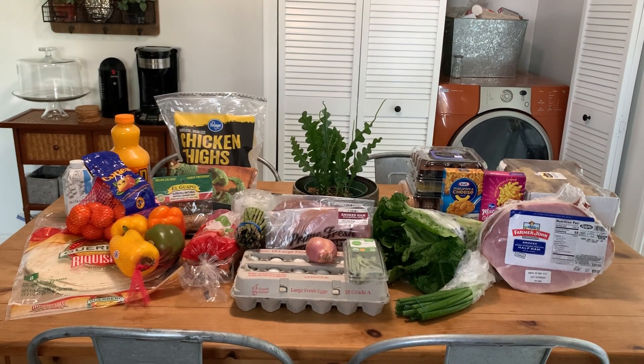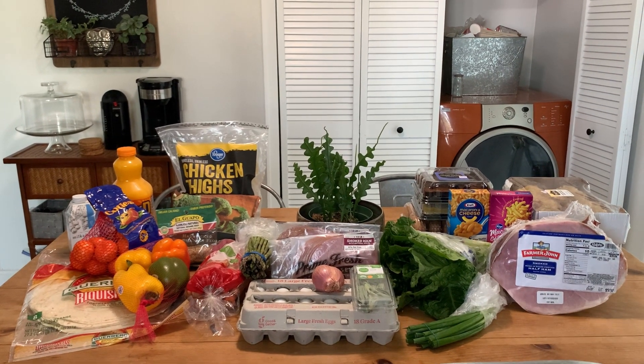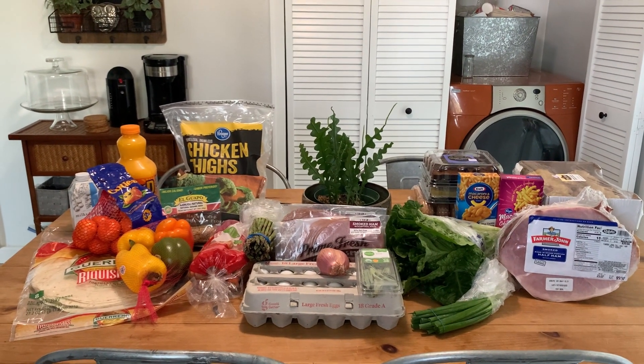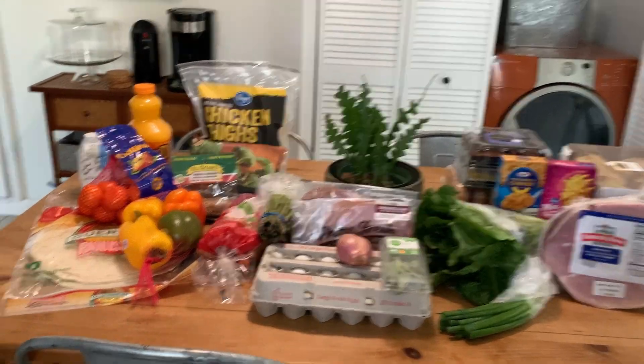Hello, it is Tuesday. Welcome to the grocery haul. Don't mind the recycle stack in the back there on top of the dryer. And Winston is a little bit whiny, so you may hear him whimper. Okay, I'm just going to jump right in here.